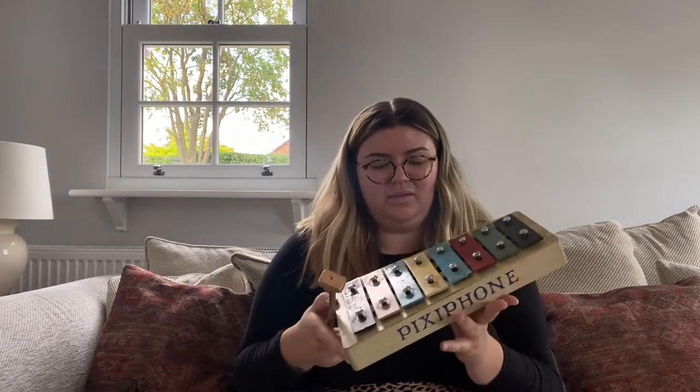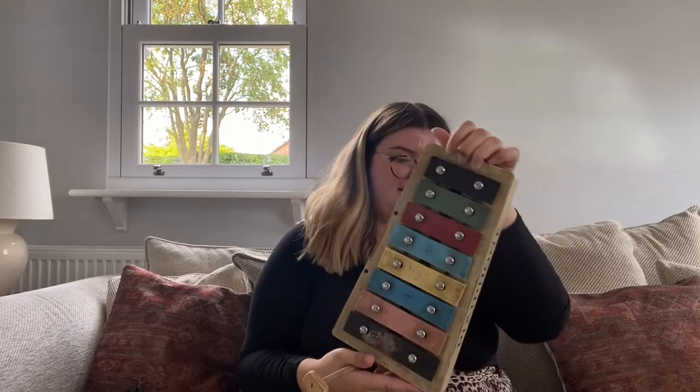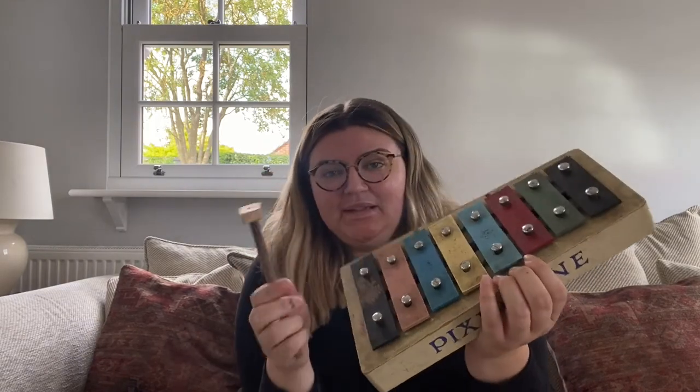Then we got Mousy Mousy — I think it's like a mini version of Mousetrap, which I did have when I was younger. And then this one, which is amazing — it's called a Pixie Phone. I used to call it a xylophone when I was younger. It's so old I just can't believe it, and it's had a bloody good clean. It's obviously beautiful, quite heavy, solid wood.